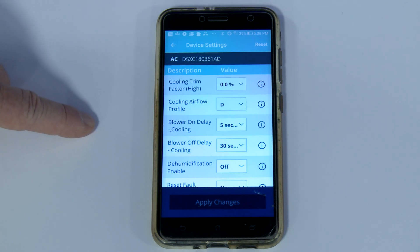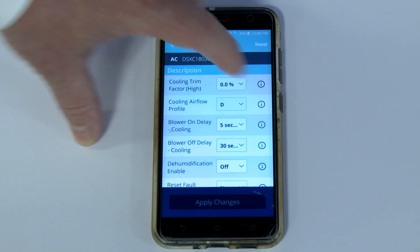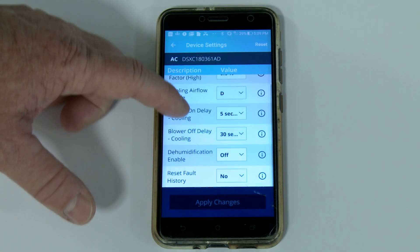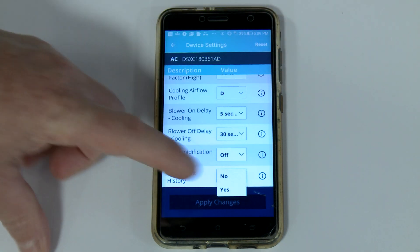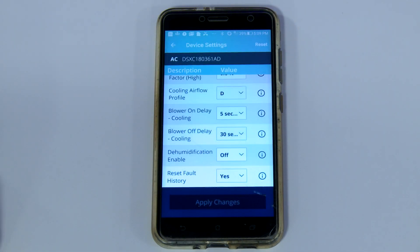Currently, the cooling airflow profile is set to D by default, but you can set that to any of the four settings listed on the screen. Scroll down and you'll find many other menus, one of which gives you the ability to reset the fault history. Simply select Yes, hit Apply Changes, and the changes are applied.